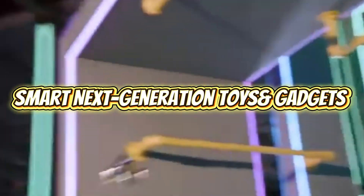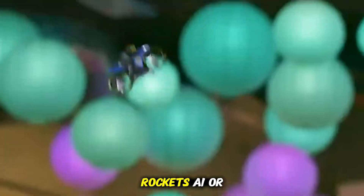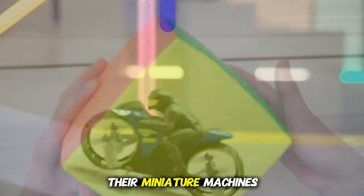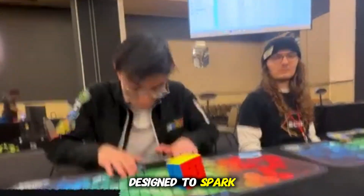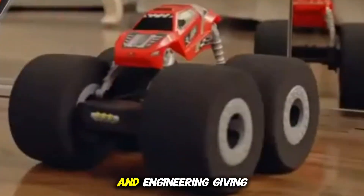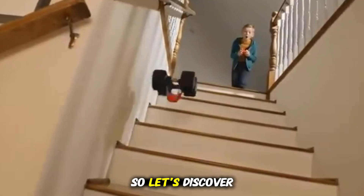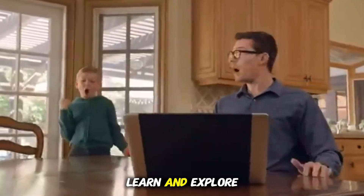8 Smart Next Generation Toys and Gadgets Invention. We're living in a time where innovation isn't limited to rockets, AI, or medical science. It's transforming something far simpler and more personal — the way we play. Today's next generation toys are not just toys. They're miniature machines, coding tools, flying devices, and interactive companions designed to spark creativity at a young age. They blur the line between entertainment and engineering, giving children access to technology that once felt like pure science fiction. So let's discover 8 futuristic inventions redefining how kids interact, learn, and explore.